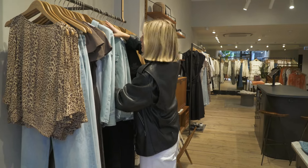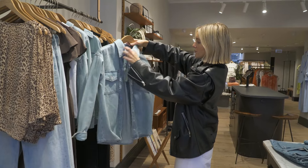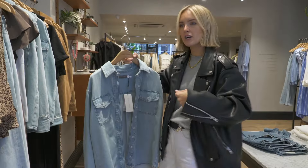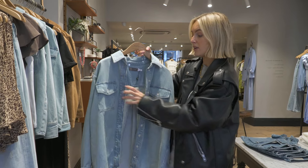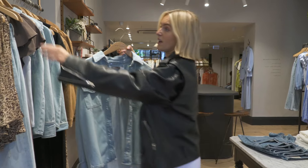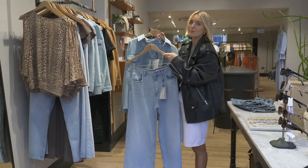On the subject of denim — just a really good denim shirt. This is a size small and it looks like it's kind of perfectly oversized. Nice bit of structure, nice to layer over a dress or a t-shirt, but equally you can button it up and wear it with these jeans for a lush double denim look. I think I'm going to try that on.